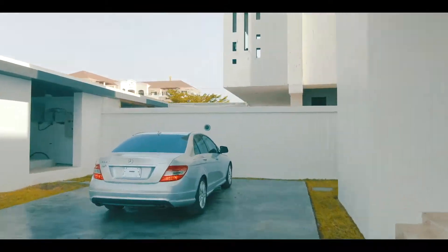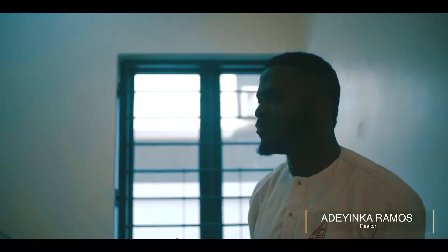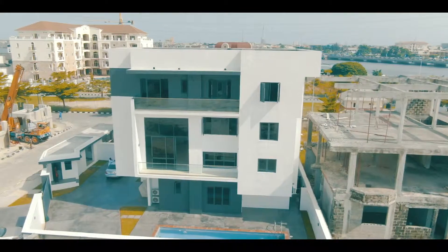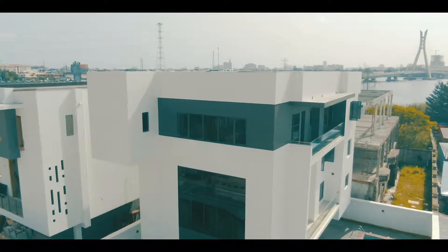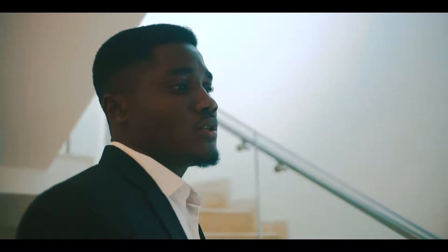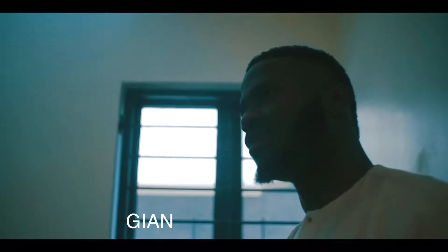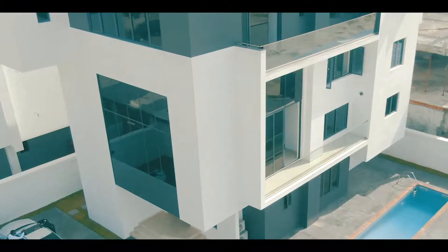This property is on a close in the luxurious Banana Island. What makes this property unique from all properties in Banana Island right now? First of all, it's on a close — meaning it's on a side road. Most people like housing on a close for privacy. It's sitting on a giant landmass of 500 square meters, with an amazing car park to house more than four cars.